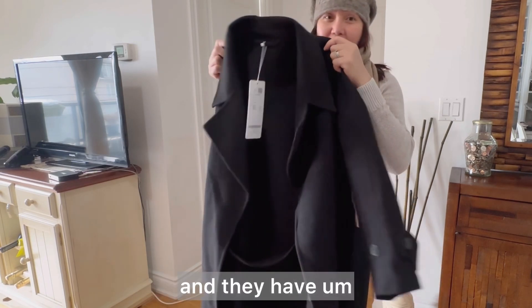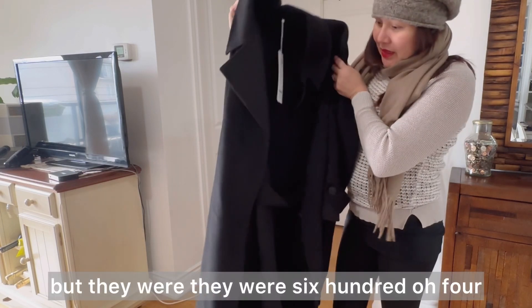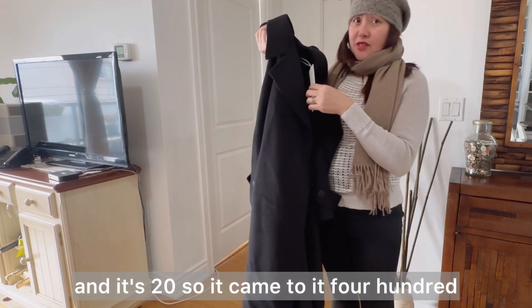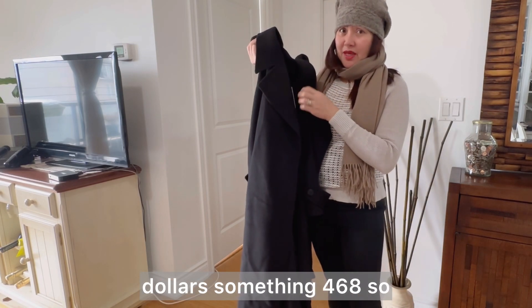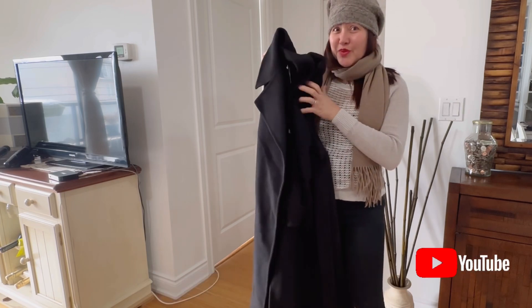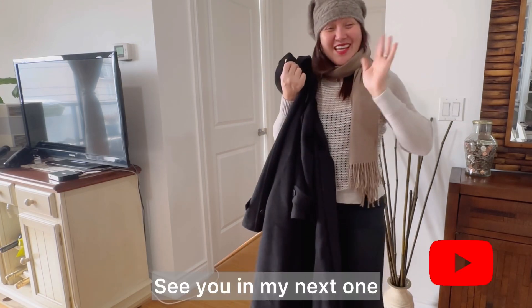They also have a surprise gift. It was originally around $604 and now it's come down to around $468. Hope you like this video guys. Thank you for watching — please like, share, and subscribe. Bye, see you in my next one!